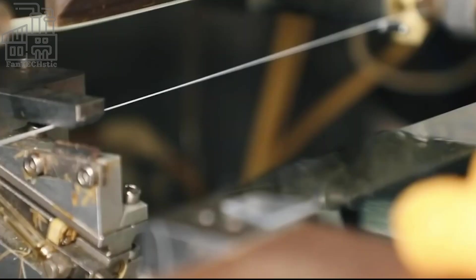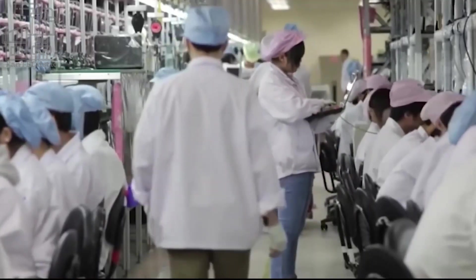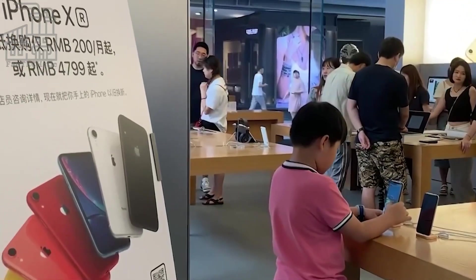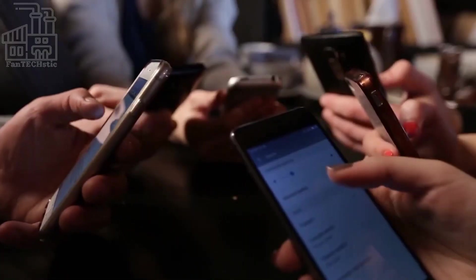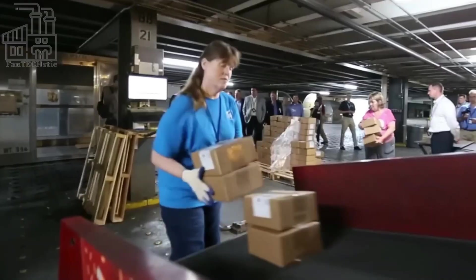All these components can be assembled in about 300 steps, which takes less than two hours, believe it or not. When all the parts come together and it begins to look like an iPhone, the Apple software is installed and the phone becomes an authentic Apple product. Next, the devices are tested, packaged, and transported to different retailers worldwide.